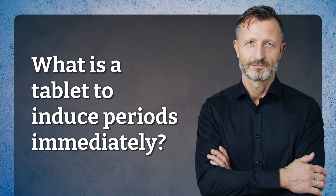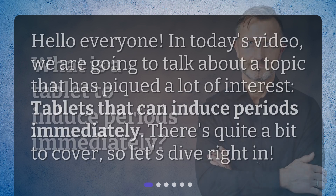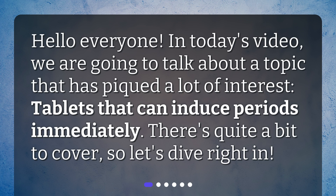What is a tablet to induce periods immediately? Hello everyone. In today's video, we are going to talk about a topic that has piqued a lot of interest: tablets that can induce periods immediately. There's quite a bit to cover, so let's dive right in.